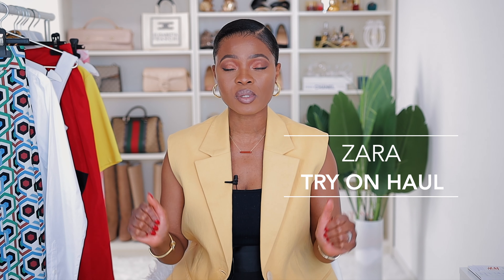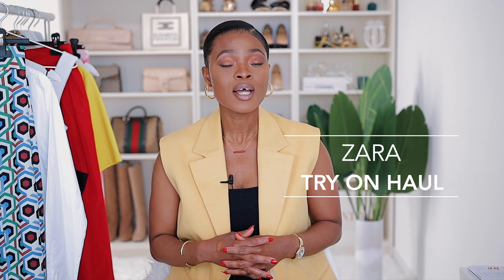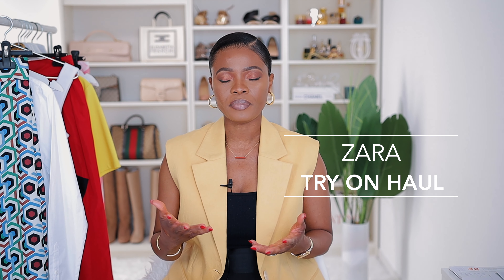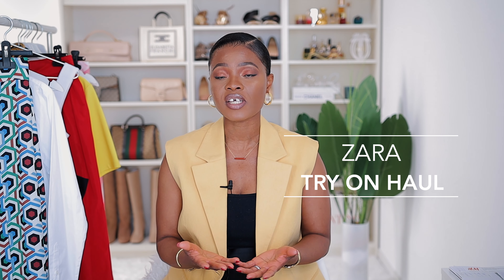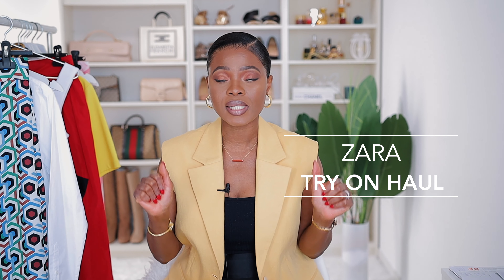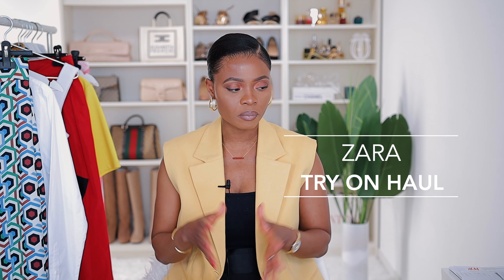So today I'm doing a Zara try-on haul. I picked some beautiful pieces from Zara, and I'm also going to include some pieces I picked from Italy from different brands, just to save time. I might not be able to show you every single piece I picked from Italy — I'll include more in my next video as well. Summer is here and I'm really excited, so without further ado, let's get started.